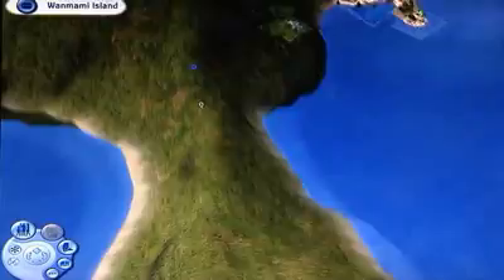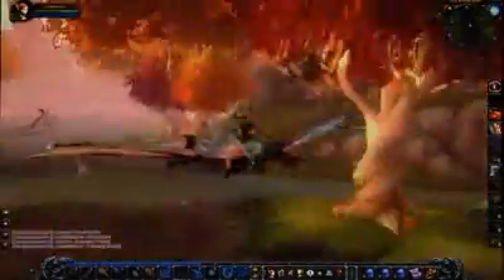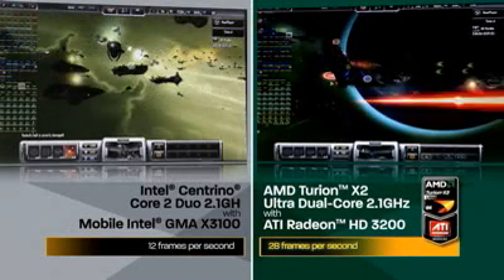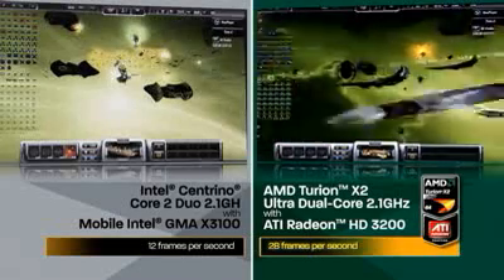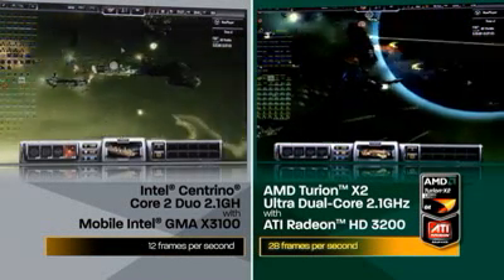We can actually deliver up to four times the graphics performance of the last generation platform. In end-user terms, it makes many games playable that were never playable on a mobile platform. Look at these comparable systems and the better frame rates and superior game experience you get with ATI Radeon HD graphics featuring Microsoft DirectX 10. This is what gaming was meant to be.